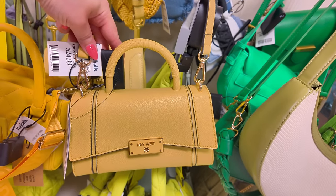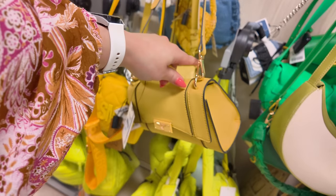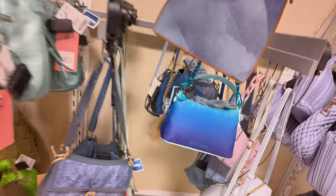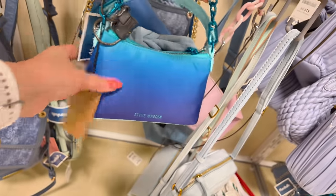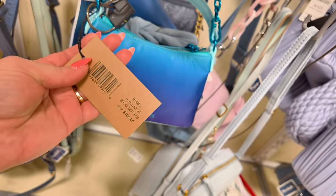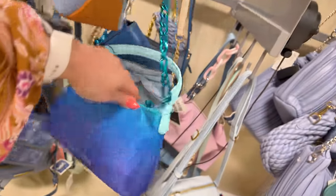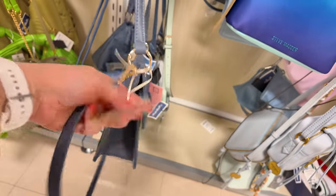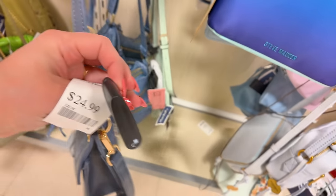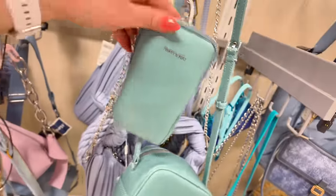Look at this Steve Madden — oh my God — $60 for the Steve Madden, original $108, in a turquoise shoulder bag. Steve Madden, why are you doing that to us at $60? Rachel Zoe for $25 — this little denim shoulder strap and crossbody — that's cute. You got some mat and nat here — this cute little mat and nat for $40.